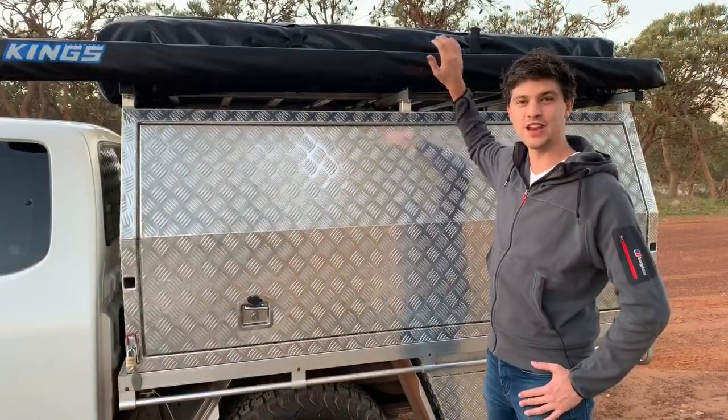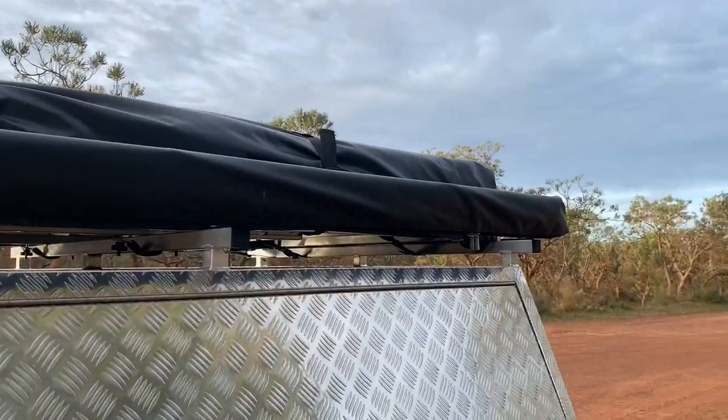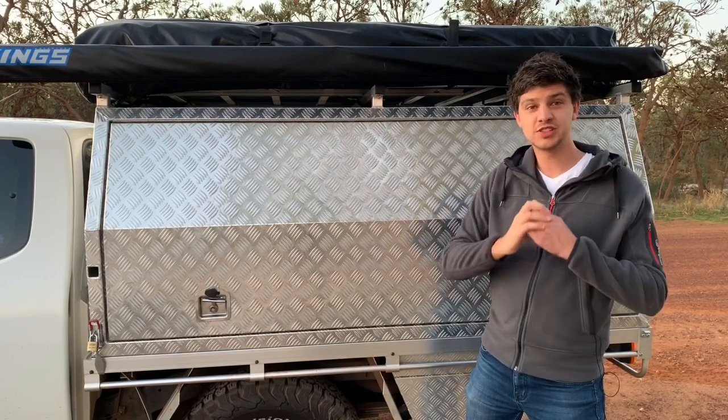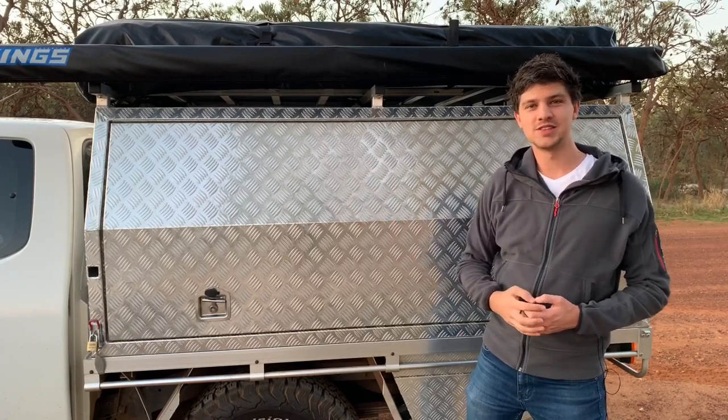To support the weight of the rooftop tent I opted for their internal roof bracing and added three roof rails. As standard these roof rails come with little tail pieces that poke straight up in the air, but I was able to ask for standard straight racks instead - so just keep that in mind if you're wanting something similar.